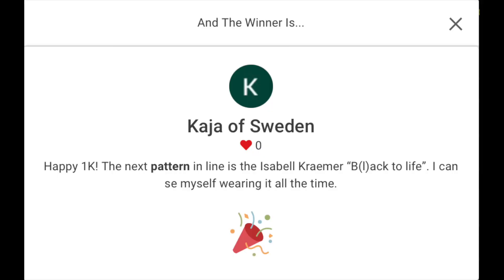That's all the works in progress. Now I'm going to announce some winners — I used one of those YouTube comment pickers, which I'd never done before, so I took screenshots. The first pattern winner, who used the word 'pattern' in their comment, is someone I've known for a long time — Kaya of Sweden. Her comment was 'Happy 1K.' The next pattern winner is the Isabel Kramer pattern — I'm not sure if it's called Back to Life or Black to Life.